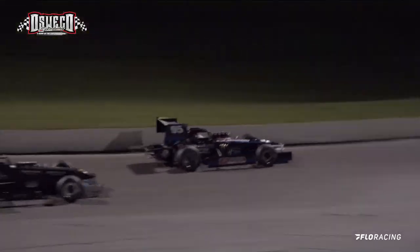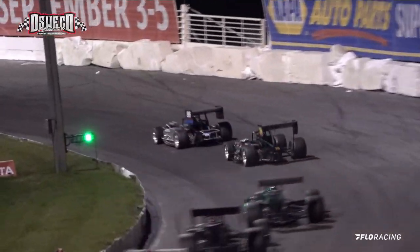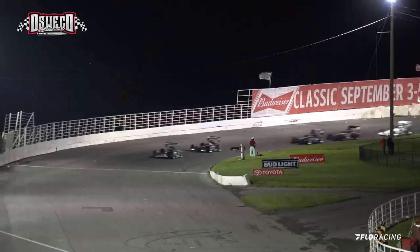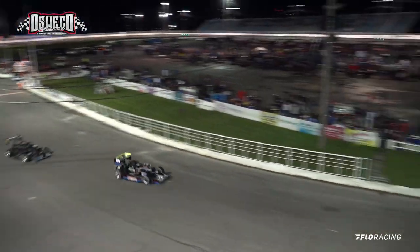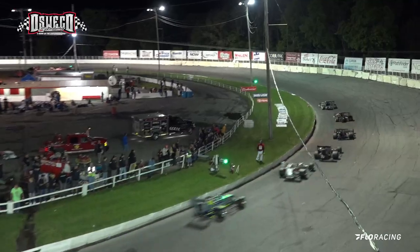Schulich takes the lead away from Cidderley. Cidderley had been slowing down, had not been looking good down here between one and two, and Schulich just shot by him going down into turn number three.